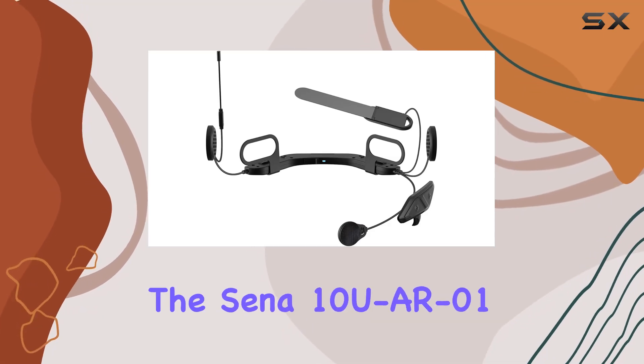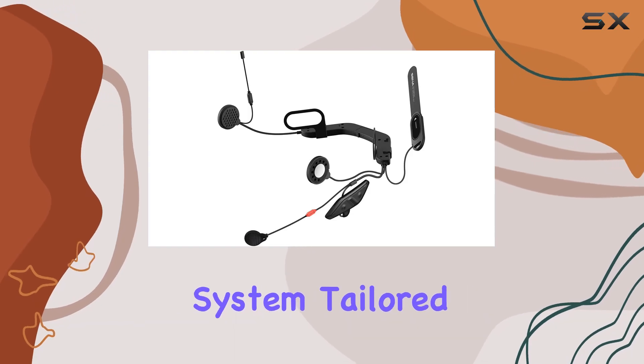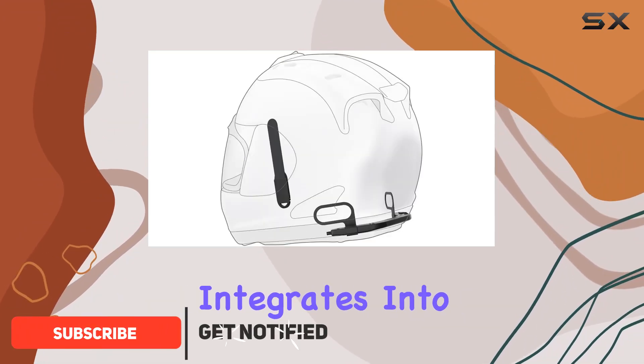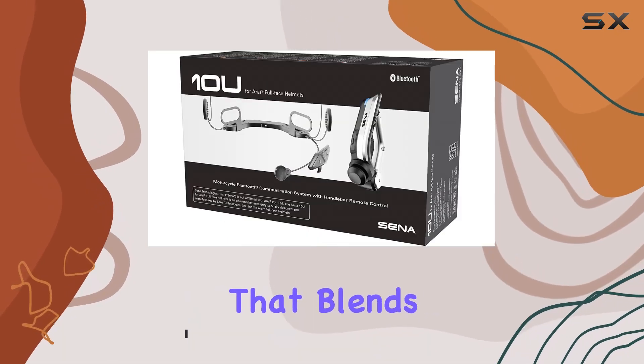Today, we're diving into the Sena 10U AR01, a motorcycle Bluetooth communication system tailored specifically for Arai full-face helmets. Sporting Bluetooth 4.0 technology, this device seamlessly integrates into your helmet's ear pockets, offering a sleek, custom design that blends in seamlessly.